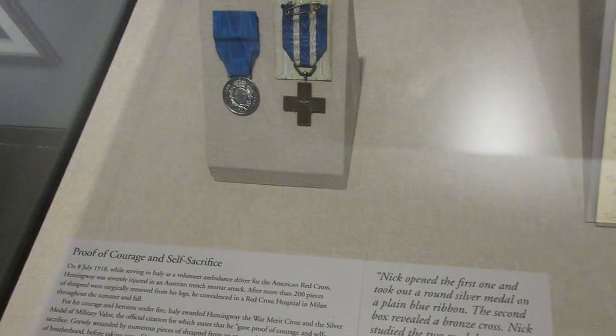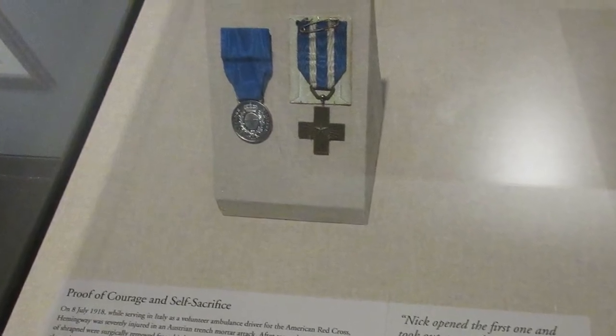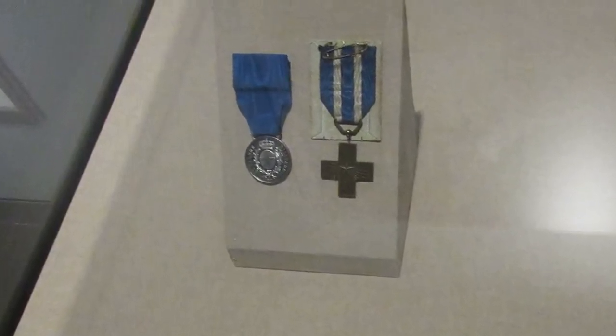These are Hemingway's medals from World War I. Italy awarded him with the War Merit Cross and the Silver Medal of Military Valor.